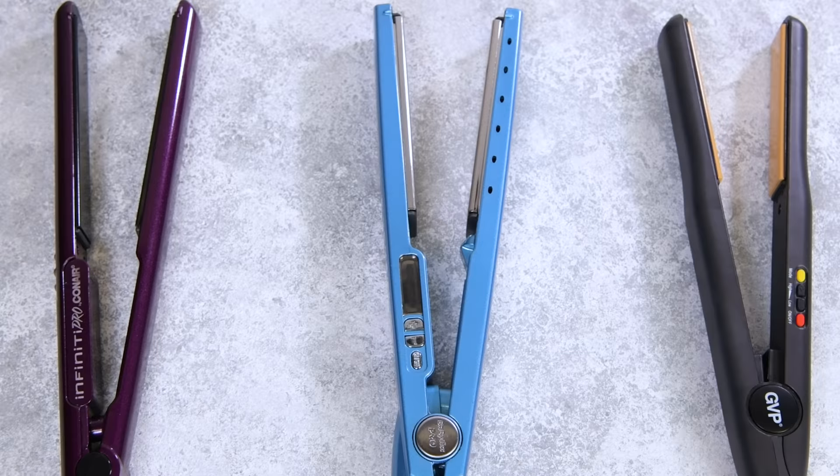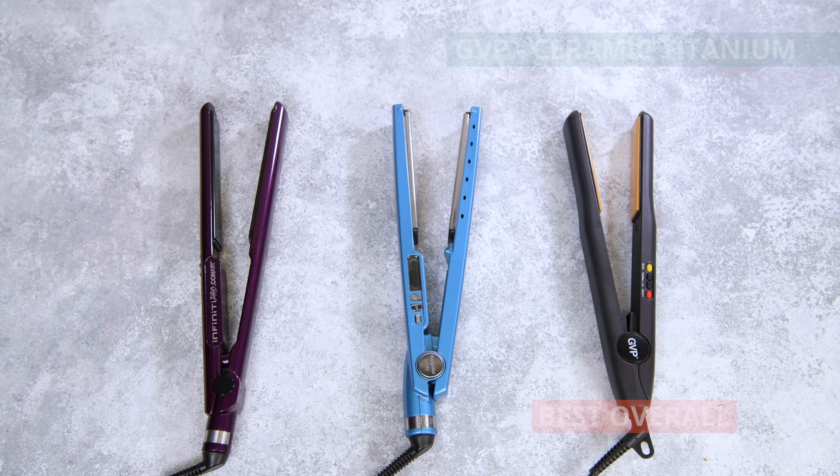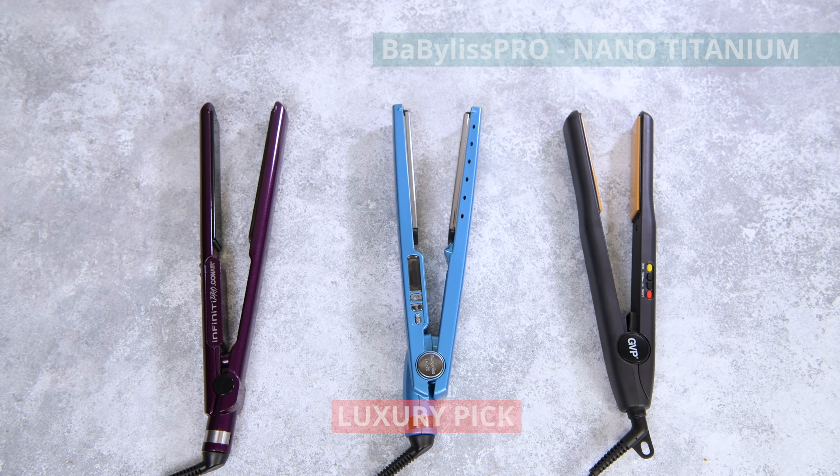Here's a list of our best flat irons. Our best overall: the GVP Ceramic Titanium. Our luxury pick: the Babyliss Pro Nano Titanium. And our best on a budget pick: the Conair Infinity Pro 1-inch.